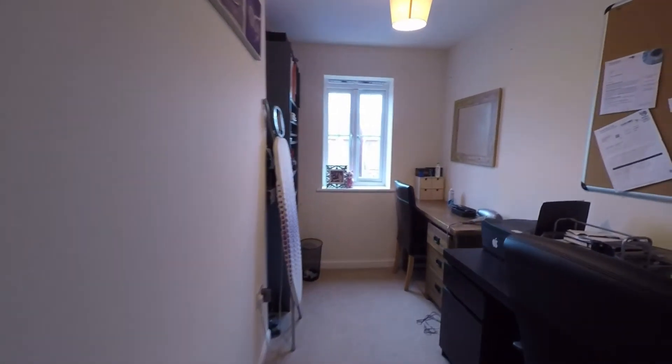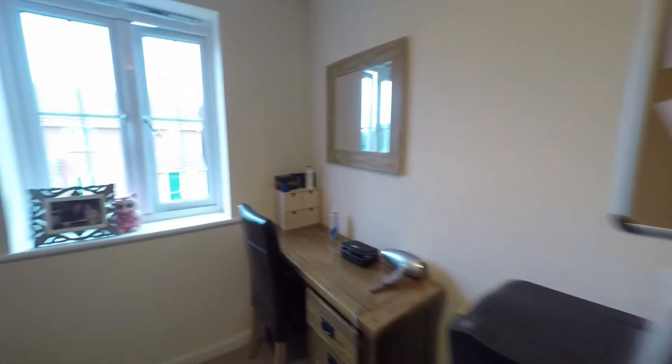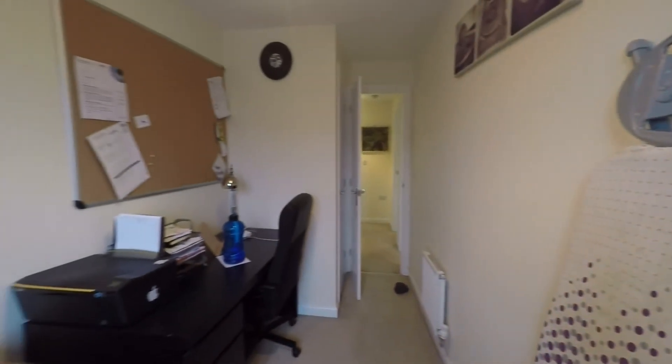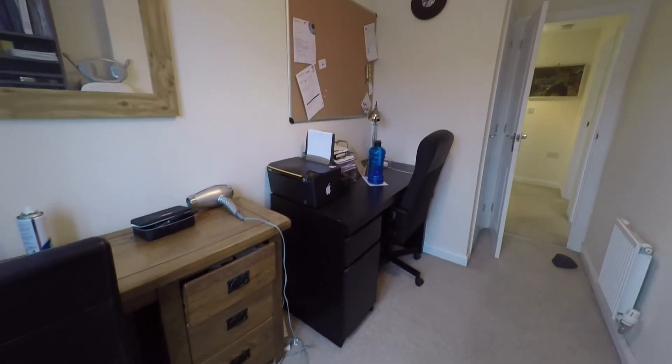The third and final bedroom is a single bedroom with built-in storage over the stairs. Currently being used as an office space, it's still a really ample sized room that offers enough space for a single bed and additional bedroom furniture.